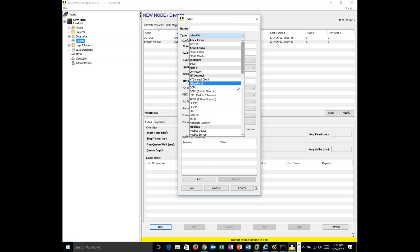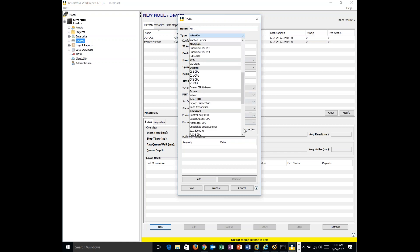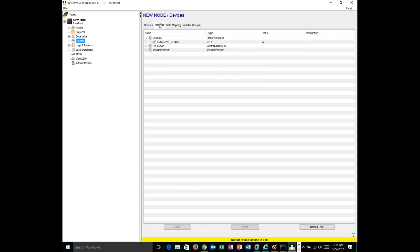Supported devices include DC tools from Atlas Copco, Apex Cleco, the entire Mitsubishi line, the Rockwell line, the Omron line, the Siemens line, and many more. To define a Rockwell device, you pick the device type — in this case ControlLogix — give it a name, put in the IP address (172.27.14.233), set Enumerate Program to true, then press Validate to confirm you can reach the device. This performs an Ethernet/IP connection. You save and start the definition.